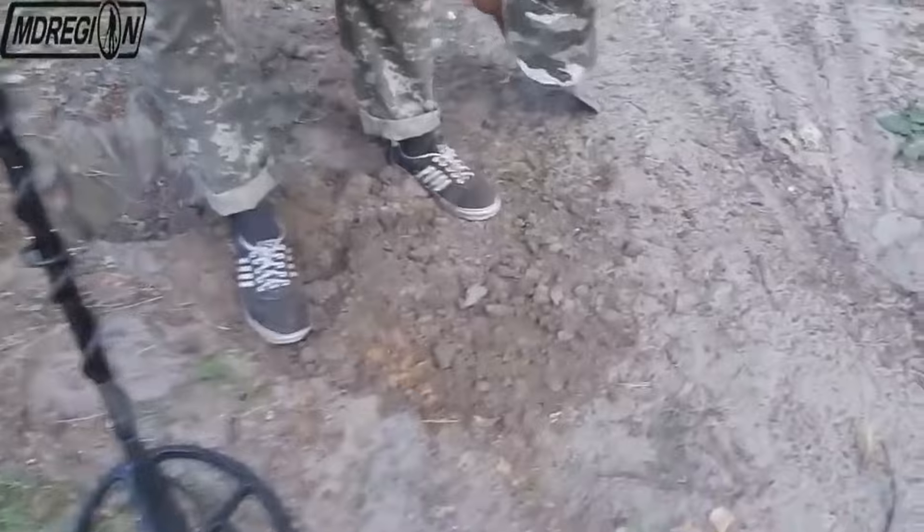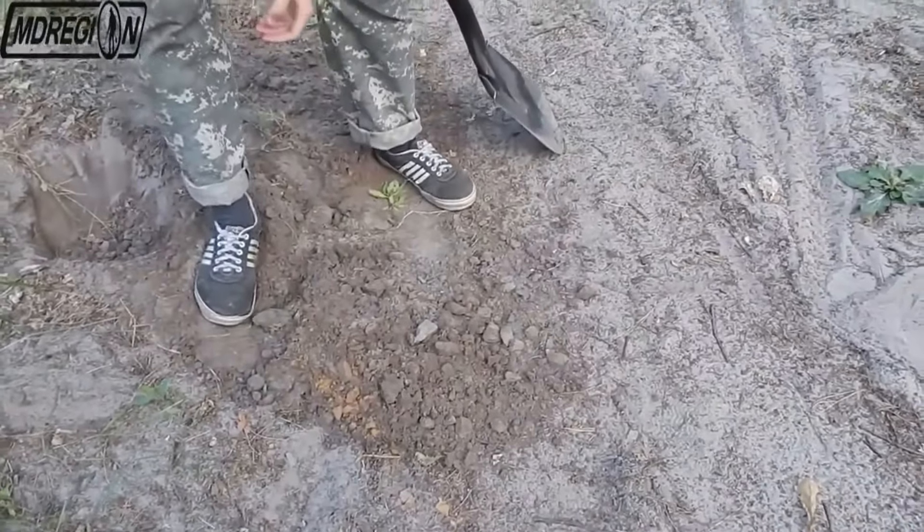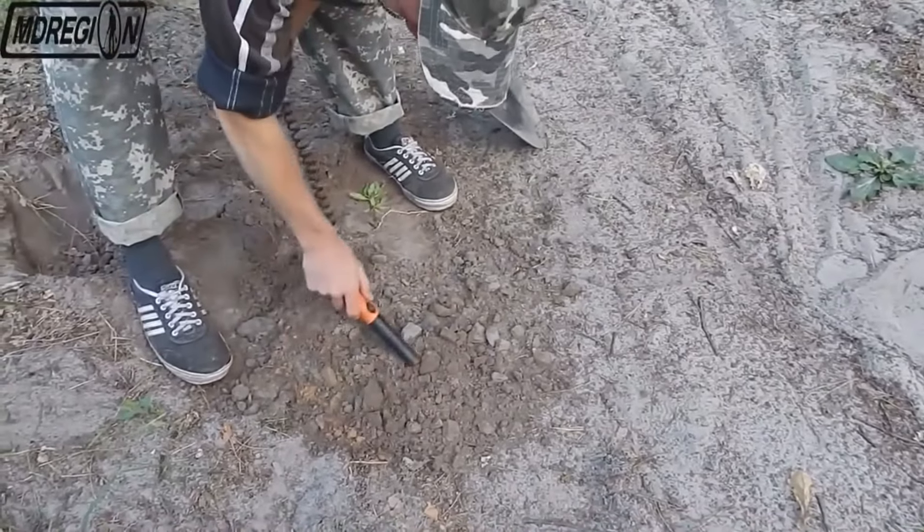The signal just dug deeper. Now the object is on the surface and my partner is trying to find it with the help of a pinpointer.